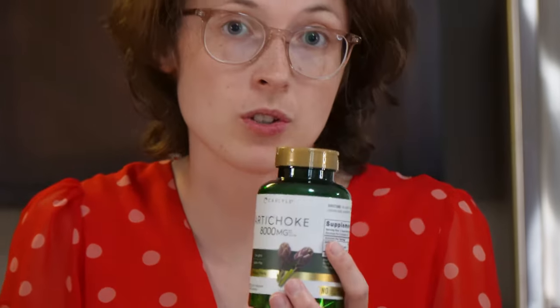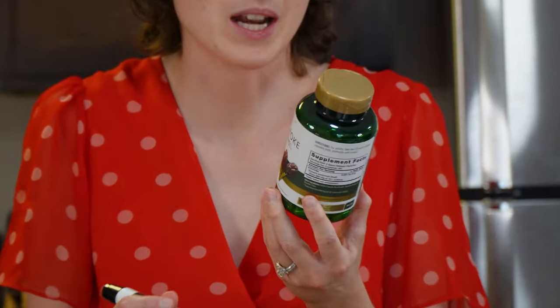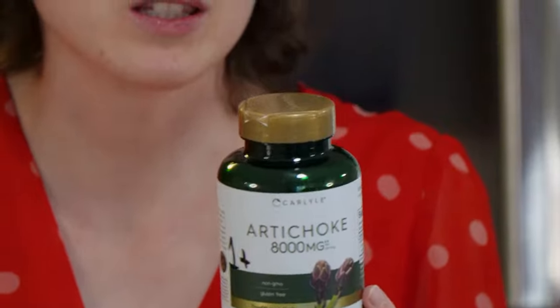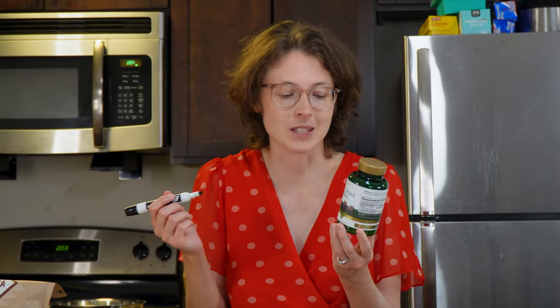Artichoke pills — supposed to help with upper GI distress and have been shown to help certain people with gastroparesis. But this bottle is very full. You're supposed to take two before every meal, and I've tried that with no effect — no noticeable difference at all. Efficacy: one, in case it did something I couldn't tell. Experience: five, because taking two pills before every single meal is tedious. Total: six.